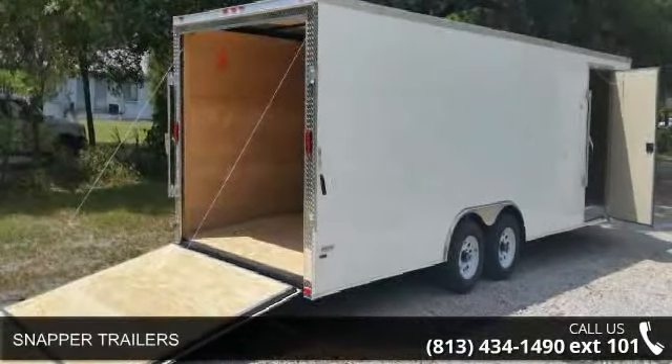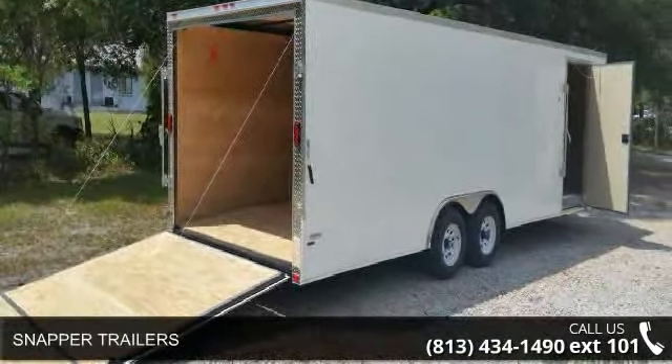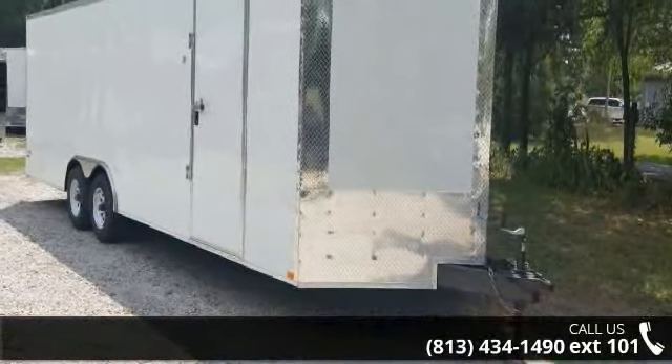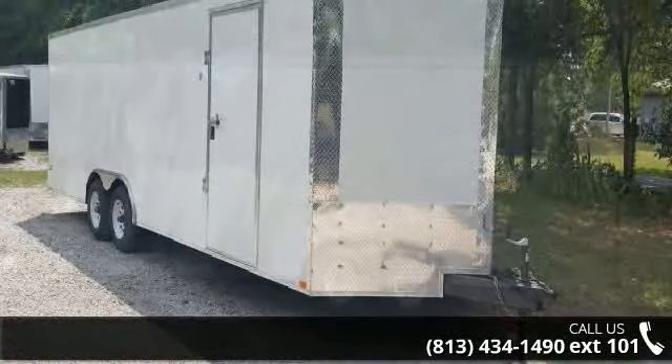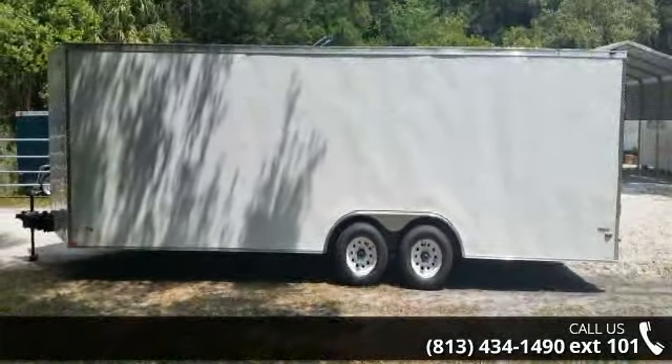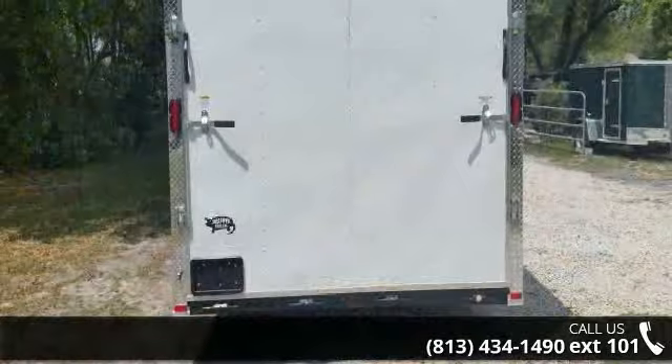Presenting the Snapper Trailers. If you are looking for a quality trailer, consider this one. This unit is priced just right and comes equipped with many desirable features. For more details on this unit's features and options, follow the link in the description below.